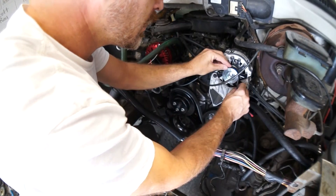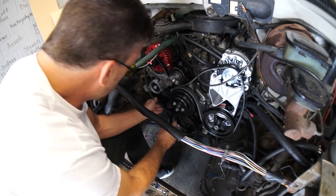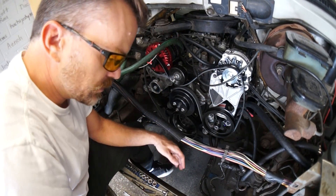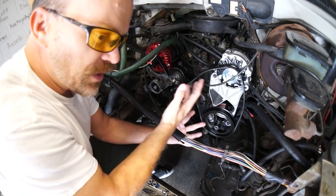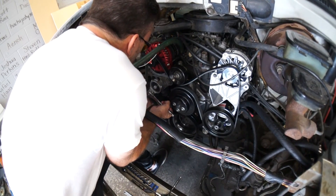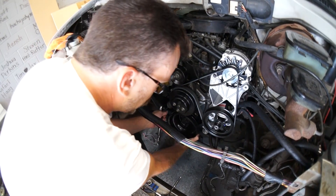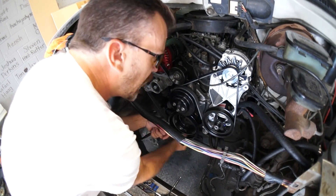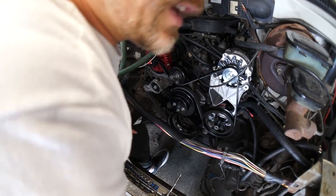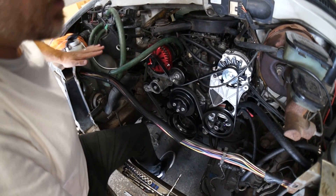I didn't think it was going to fit because I went ahead and ordered the serpentine pulley kit that came with the idlers and all that for the wrong vehicle — we're working with three different vehicles worth of parts here. But look at that — it fits! I can't believe my eyes. After all this time and all this work. The EXO doesn't even have any alternators yet.